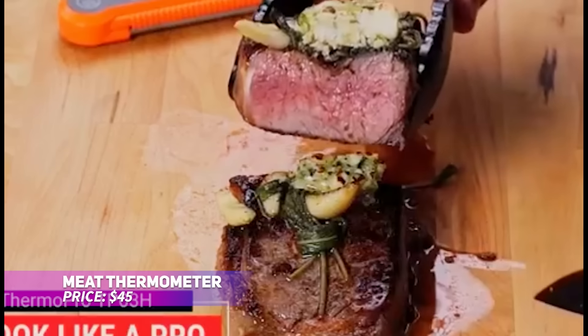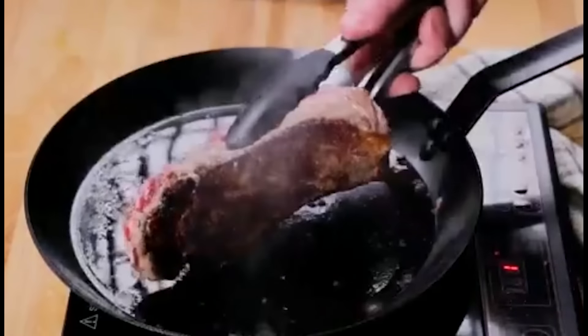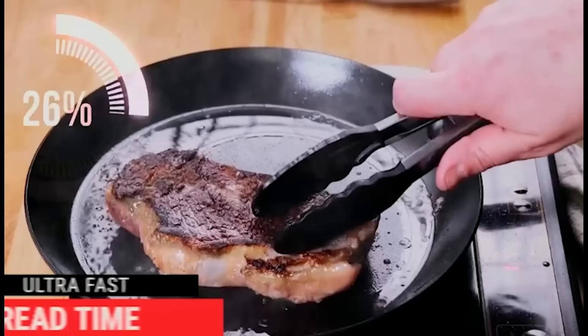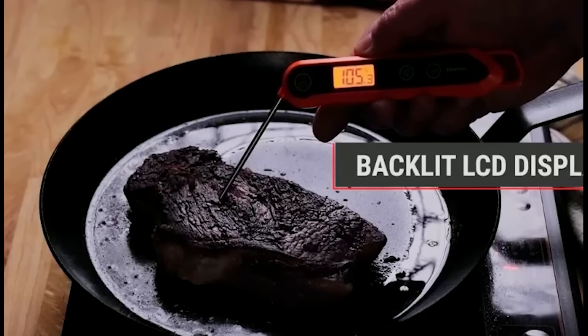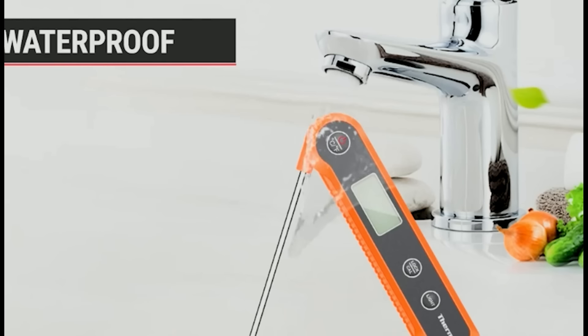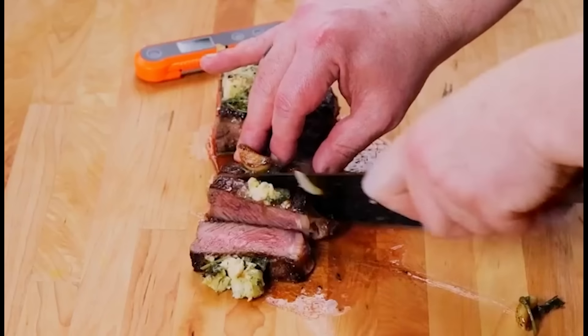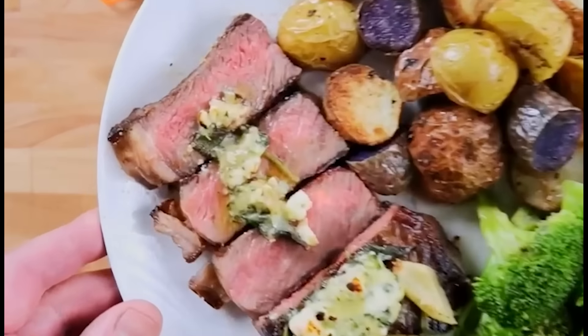This digital meat thermometer eliminates all the uncertainty from grilling, baking, or frying. It offers quick, precise temperature readings within three to four seconds using its high-precision sensor, ensuring your food is perfectly cooked. Its waterproof design allows for simple washing under running water, while the lock function keeps the reading intact after the probe is removed. With a foldable probe and magnetic back for easy storage, this thermometer also offers a calibration feature for long-term accuracy.